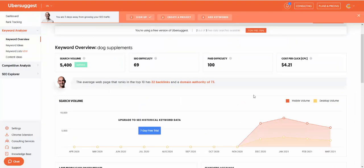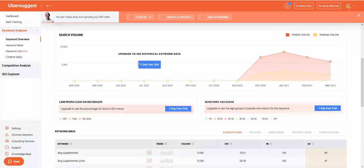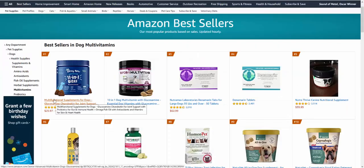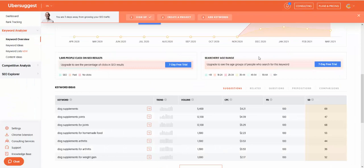I'm using Neil Patel's Ubersuggest — I'm not a paid member, so it's a brief overview, but I typed in 'dog supplements' as a wide key phrase. Just for 'dog supplements' there are 5,400 searches. 'Dog supplements for joints' gets 12,000 searches. 'Dog supplements for homemade food' gets 1,300 searches. I recommend using this tool to check search difficulty — 'dog supplements for joints' has a difficulty of 47–68, which isn't impossible. Also look up fish oil supplements for dogs.